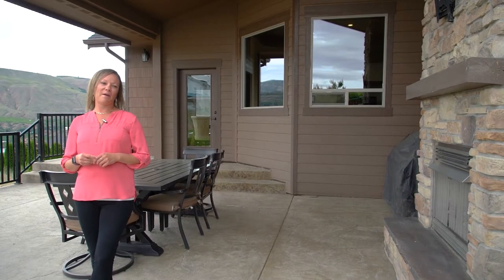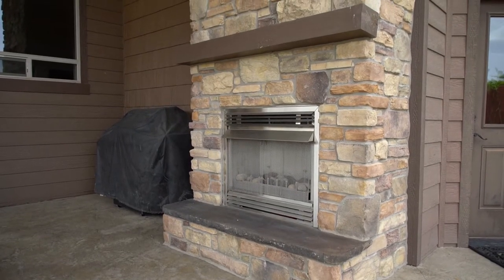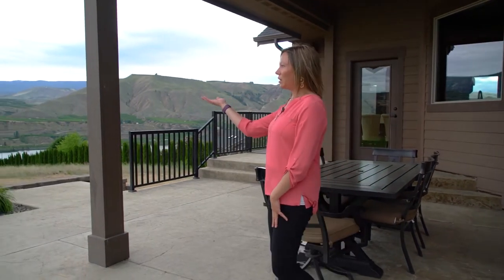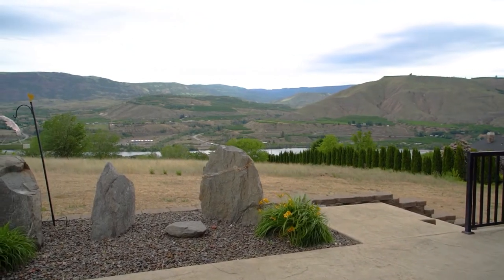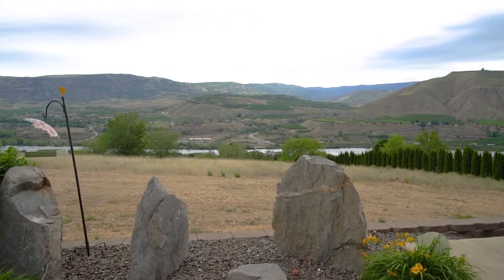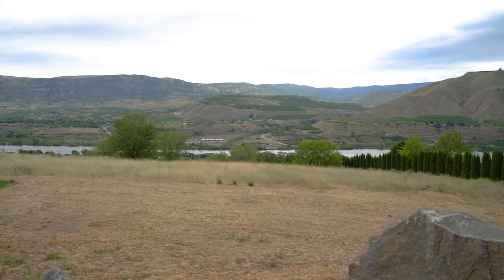We're out here on the back patio with this beautiful stamped concrete. We've got another beautiful fireplace that completes this nice setting for outdoor living. We're overlooking the Columbia River. Back here, we've got an extra .26 acres that comes with the house as well, for a total of .70 acres — that's just undeveloped land that you can do whatever you want with. Looks like a great place for a pool.